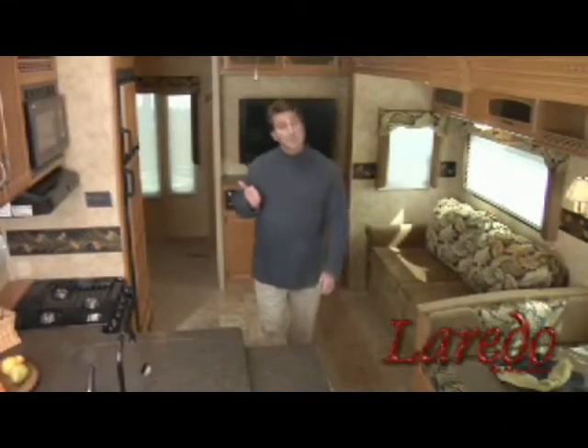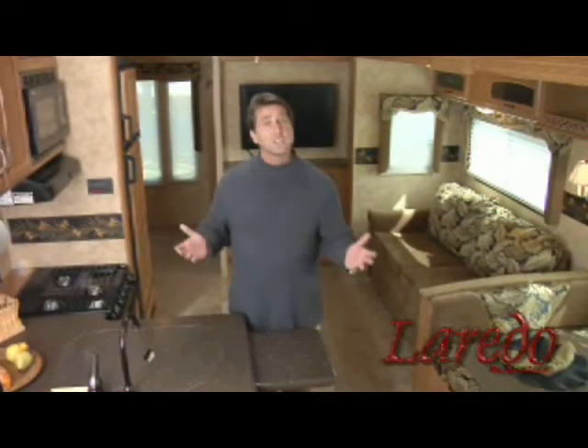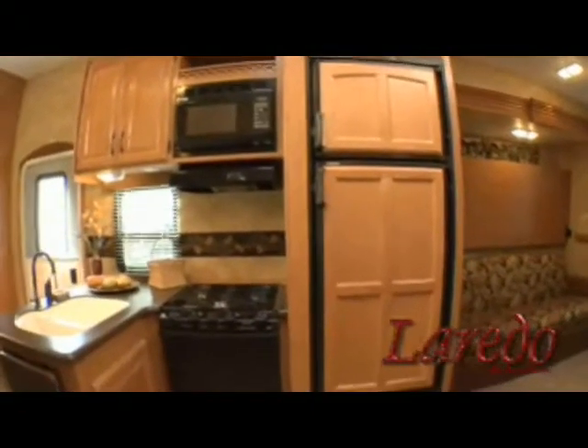One of our goals at Laredo is to deliver first class accommodations and comfort, so you can live, relax, and entertain in a home setting that's not only stylish and luxurious, but also functional. And we think we hit the bull's eye with our gourmet kitchens.